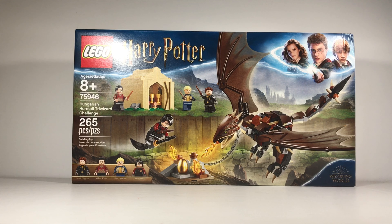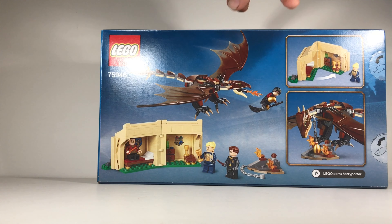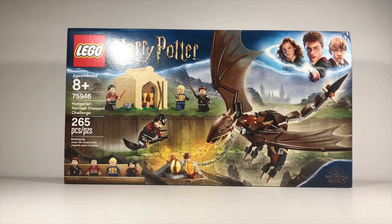Next, here we have the Triwizard Challenge — 265 pieces and 4 minifigures as well. Now this one is a pretty cool set. I really like it because it has all four champions in it from the Goblet of Fire, and I think that's just really cool. And the dragon looks like an epic build itself.